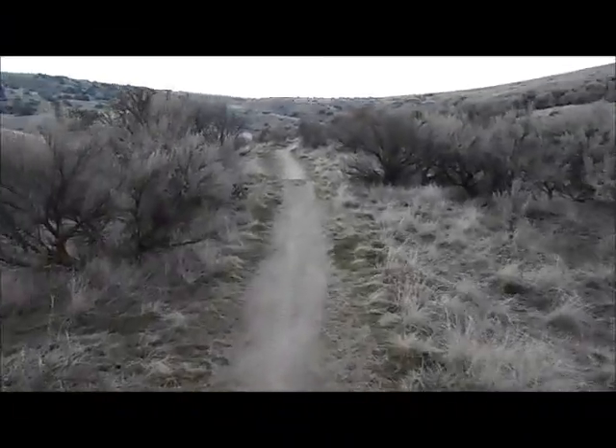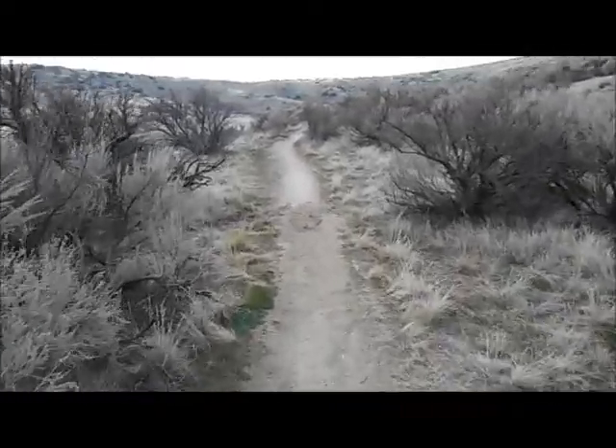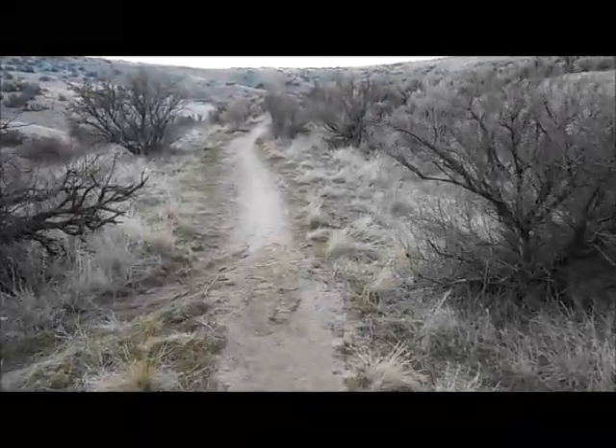Well, Nampa Hiker here. This is the Seaman Gulch Trail, Seaman's Gulch, in the foothills of Boise, Idaho, right by Warm Springs.